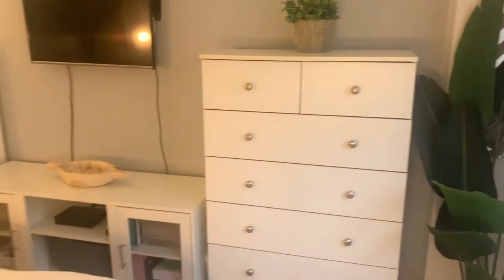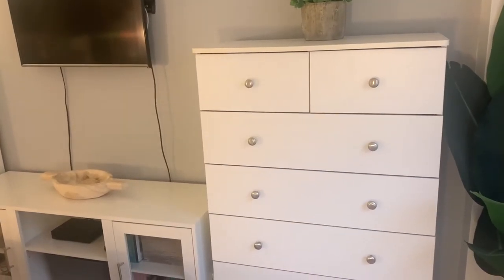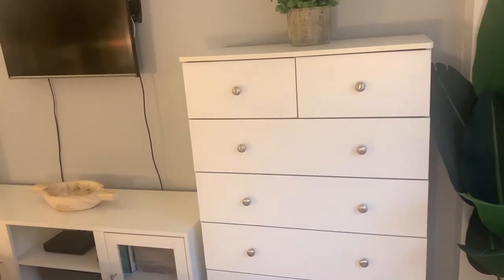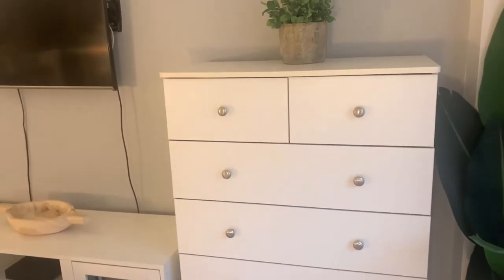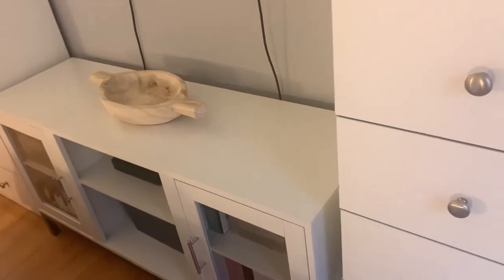So over here you will see the two big dressers that I was referring to before. I've had these dressers for like ten years, so I'm really not sure how they're still standing, but I'm not mad at it. On top of this first one I just have another fake plant from TJ Maxx.